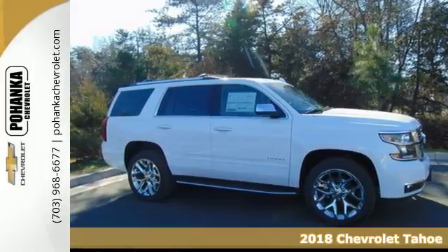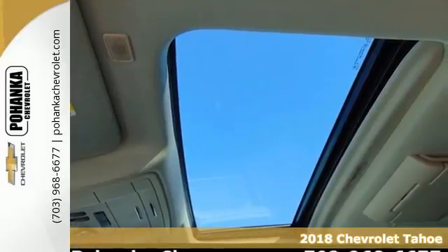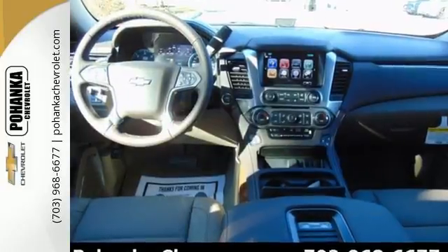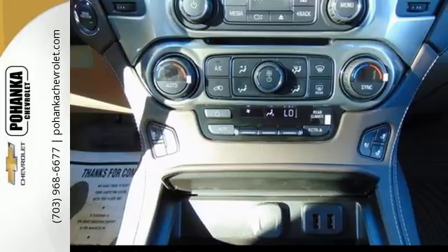Here's a 2018 Chevrolet Tahoe, providing you with a bounty of big-time capability. It's quite simply the do-it-all full-size SUV that accomplishes anything. Why decide between performance and efficiency when you can have both with this 5.3-liter Ecotec V8 engine?